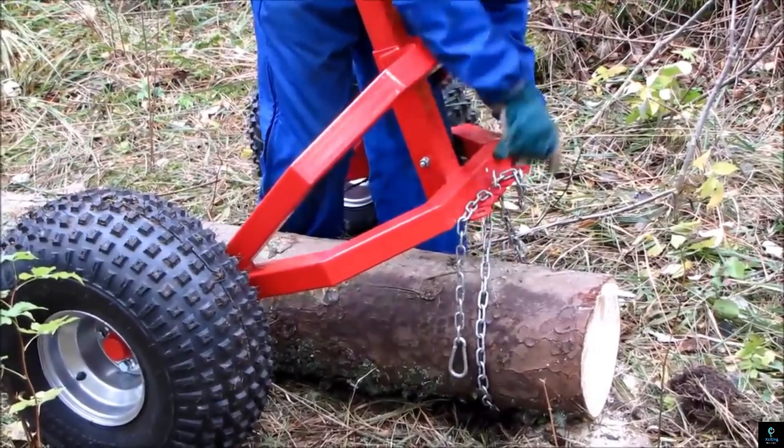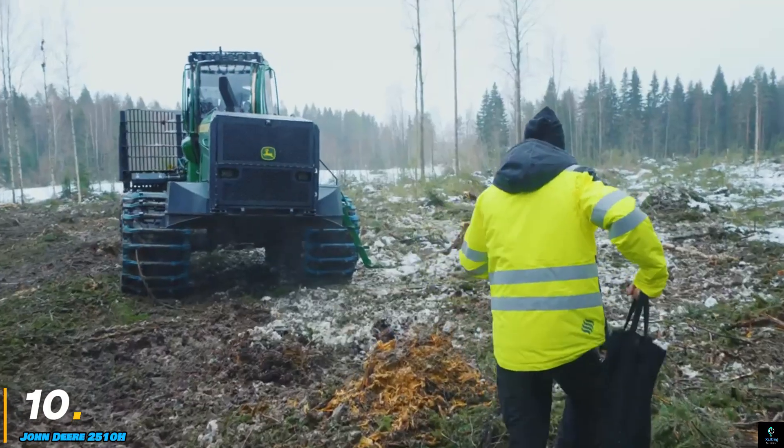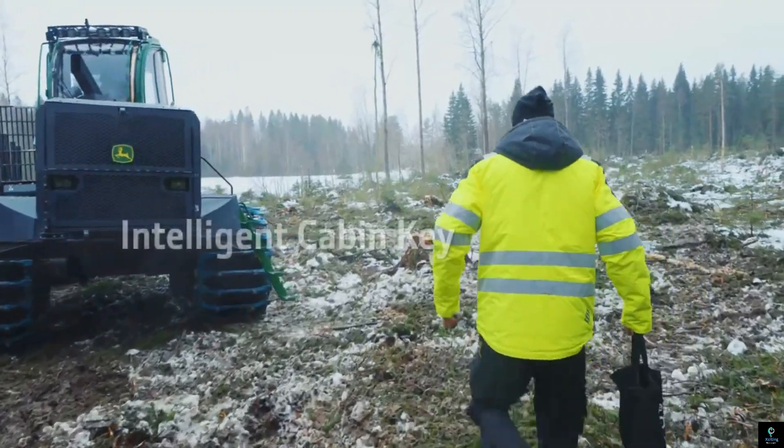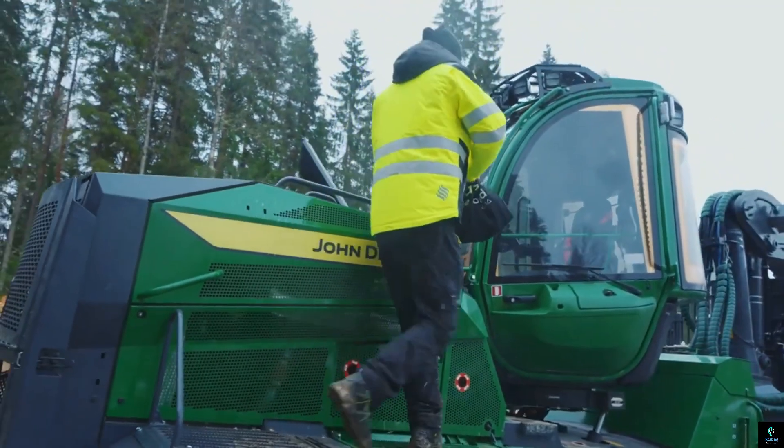The ATV Log Hauler is a practical, time-saving solution for anyone looking to efficiently transport logs while navigating challenging outdoor environments.